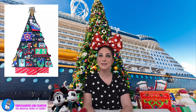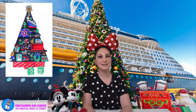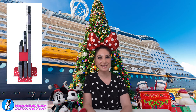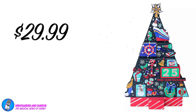At number 3, the very festive Disney Cruise Line Countdown to Christmas Wooden Holiday Tree. Build up the excitement as you count down to the big day. This fun and festive holiday tree has two numbered blocks which show the days until Christmas, and the tree itself is decorated all over with colorful seasonal symbols to inspire happy memories of your Disney Cruise Line. Available for $29.99 at Shop Disney.